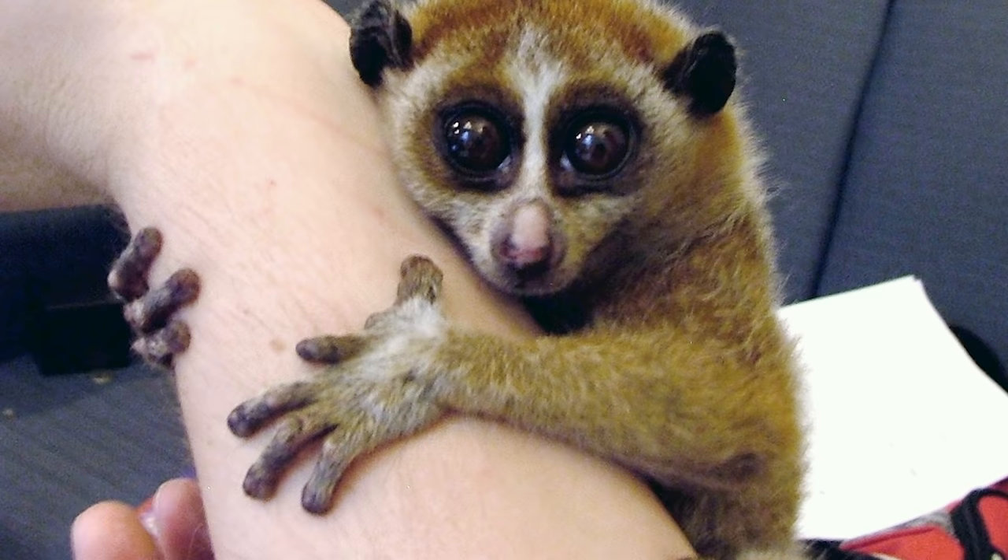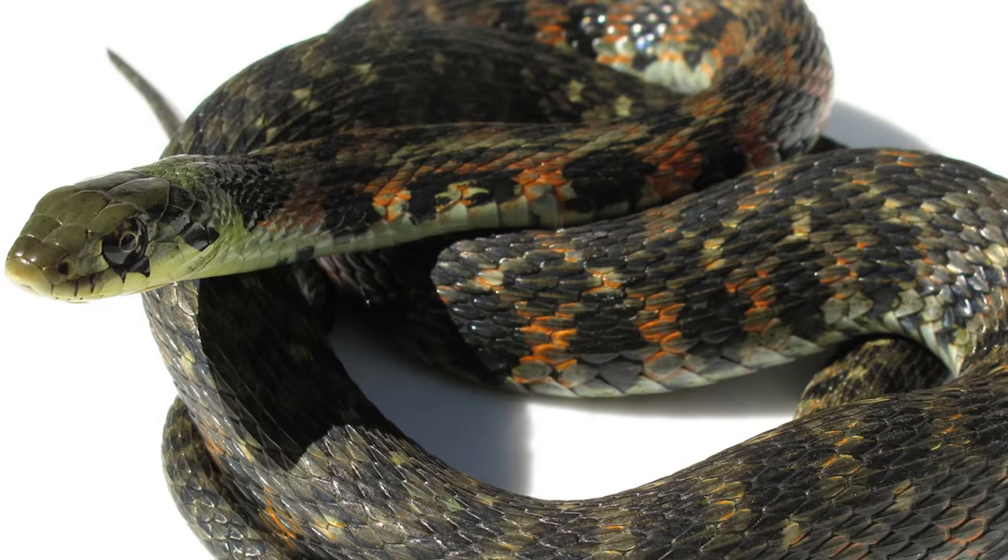So don't be fooled by their cute and giant eyes — or when they start lifting their arms up. They're quite dangerous.